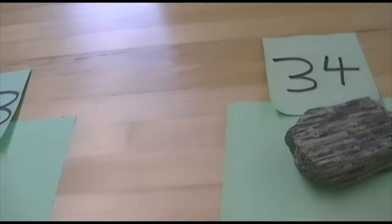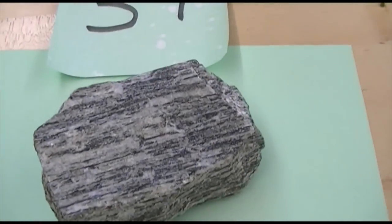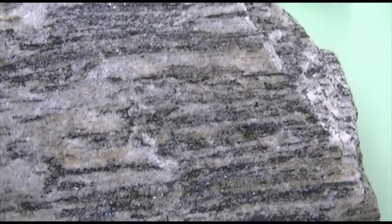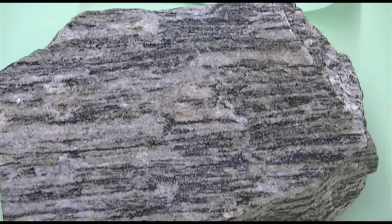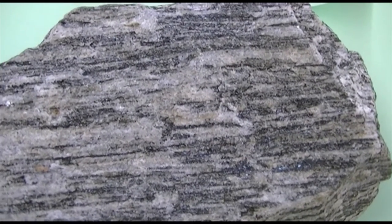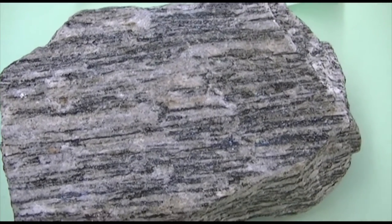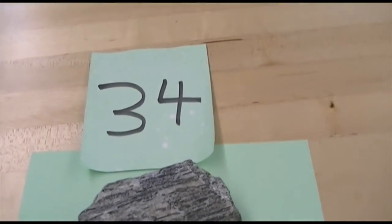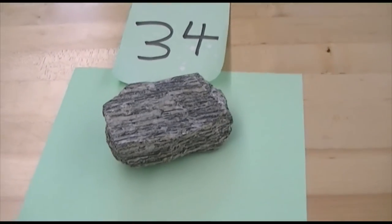Highest-grade metamorphism for the foliated rocks right here, number 34. This rock has a layering to it, a banding to it. This is the highest degree of metamorphism. The black mineral is amphibole and the white mineral is plagioclase — they make these nice little layers, two of them, banding. That's the highest degree of metamorphism. So 31, 32, 33, 34 follow the metamorphic grade.